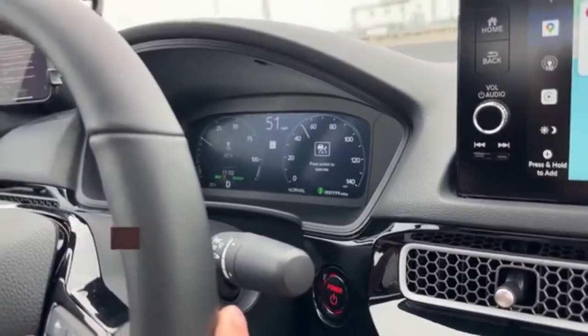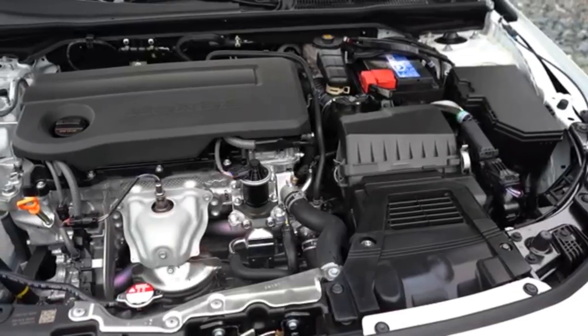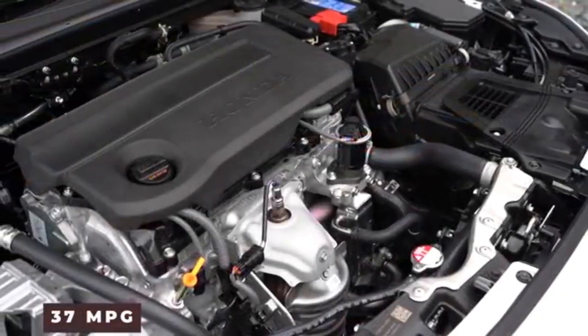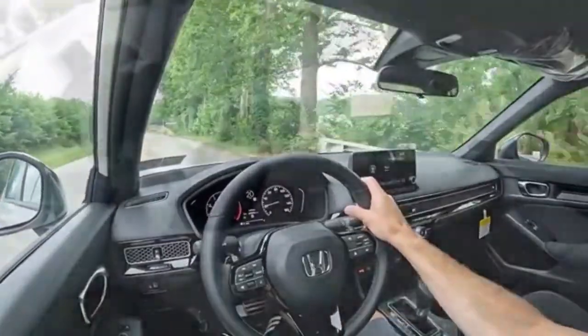Fuel efficiency remains one of the Civic's strong suits. The base 2.0-liter engine achieves up to 35 miles per gallon combined, while the turbocharged 1.5-liter engine offers an impressive 37 miles per gallon on the highway. These figures make the Civic a great option for anyone looking to save on fuel costs, especially when compared to other compact cars in the market.